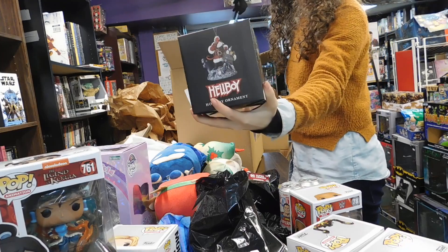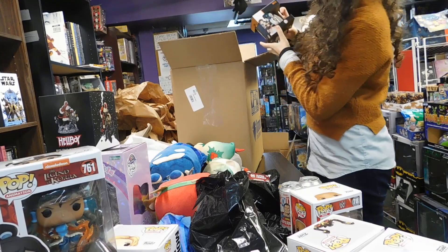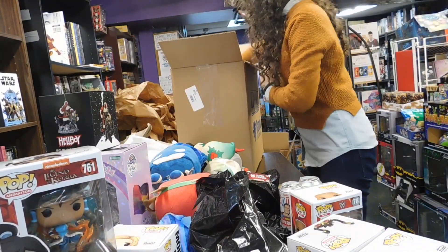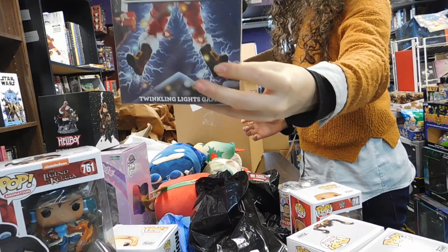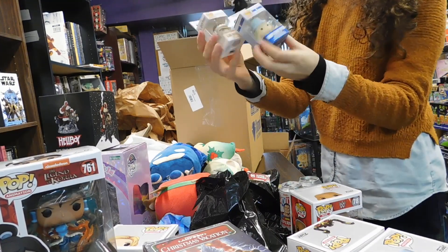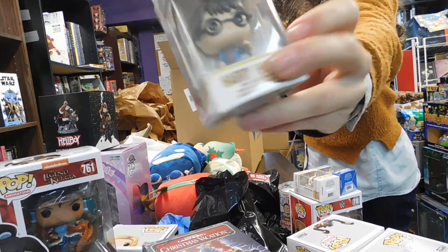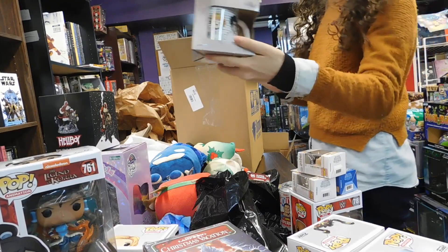A Hellboy Holiday Ornament — free timing! A Demon Slayer mug, very cool. Some more — a Twinkling Lights game for National Lampoon, great holiday film. And we got mini Funko Pop keychains: Harry Dunn, Dumbledore, and Harry Potter himself. Got a Promised Neverland mug.